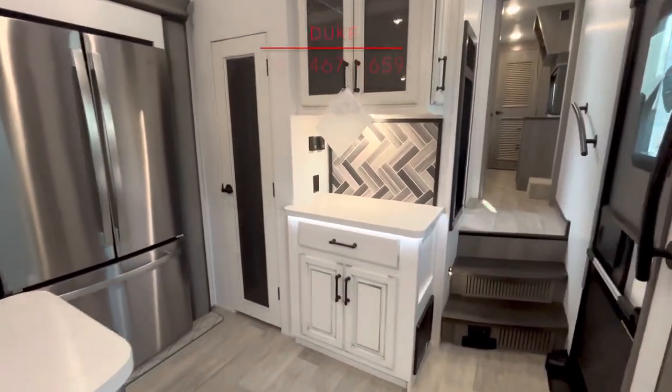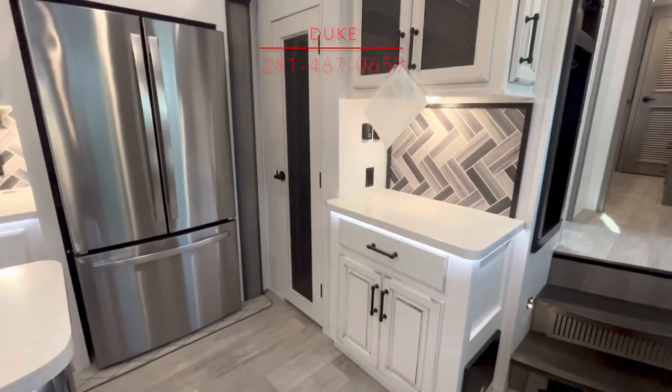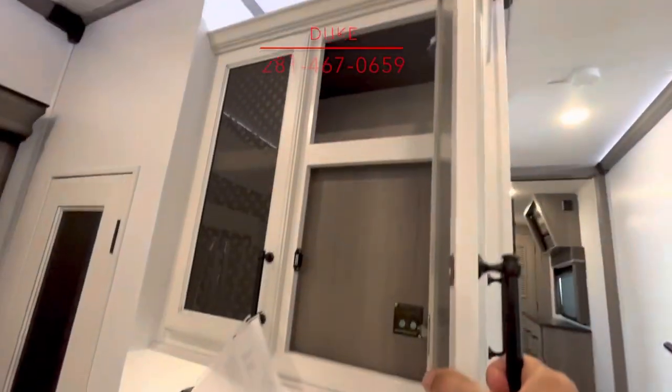Let's go up these solid steps and grab this grab handle. Welcome inside. So you see it's got a spot right there for your juicer, your blender, your coffee pot, your air fryer, whatever you've got. Have a good time cooking some food wherever you are.